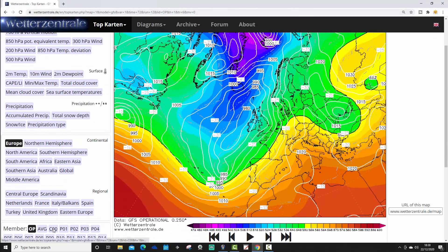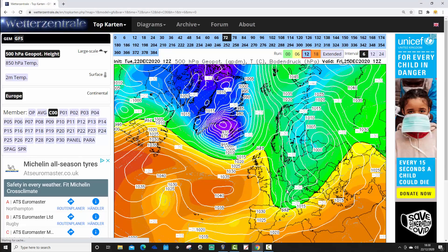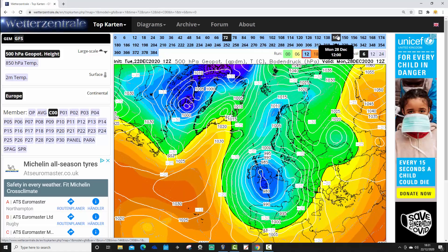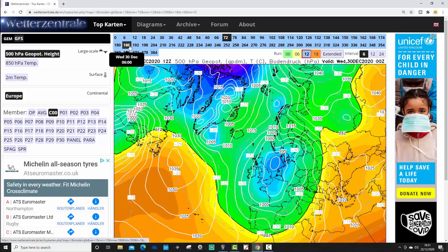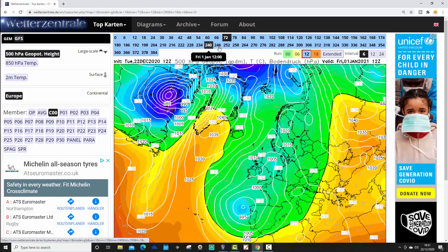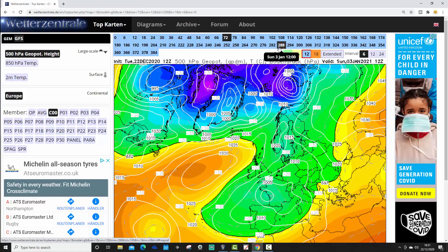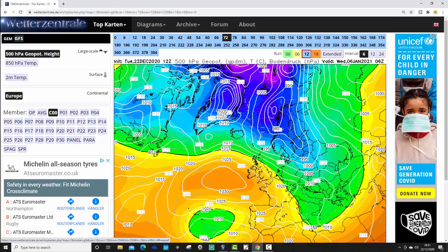Let's start going through the ensemble members, starting with the GFS control run. The control run is at slightly lower resolution than the operational run but higher resolution than all other ensemble members — last year it would probably have been the GFS operational run. Christmas Day: ridge of high pressure, mainly dry and cold. Then low pressure dives in from the north between Christmas and New Year, pulling winds into the northeast, getting colder with a risk of wintry weather. Moving up to New Year, low pressure stays to our south, with high pressure blocking near the North Atlantic up towards Greenland and Iceland. Winds remaining from the east/northeast — still looks cold and wintry from the GFS control run.